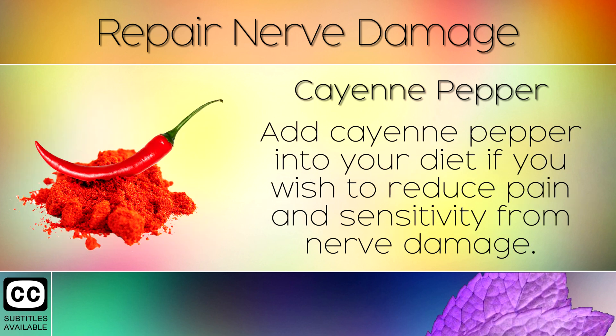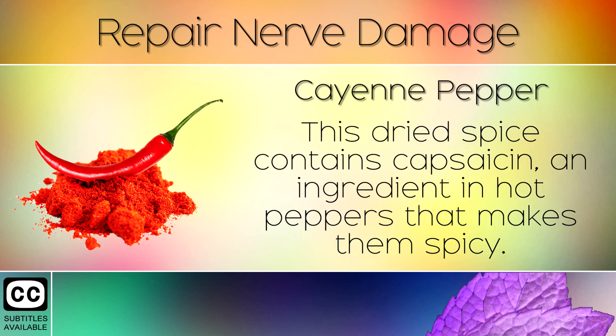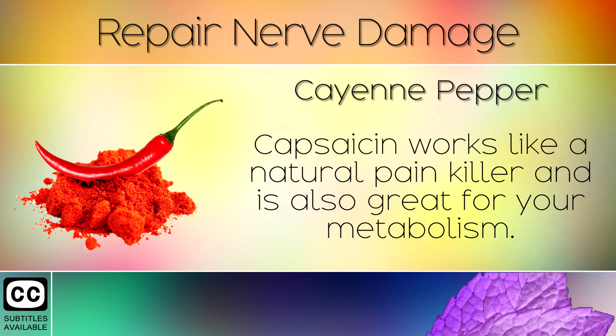Remedy 9: Cayenne Pepper. Add cayenne pepper into your diet if you wish to reduce pain and sensitivity from nerve damage. This dried spice contains capsaicin, an ingredient in hot peppers that makes them spicy. Capsaicin works like a natural painkiller and is also great for your metabolism.